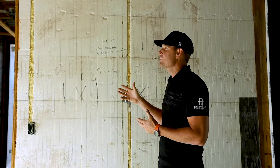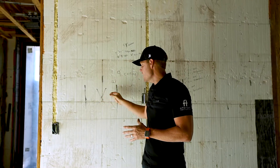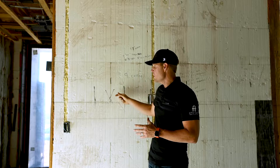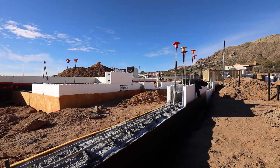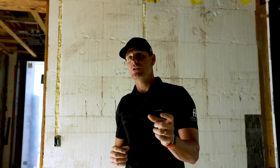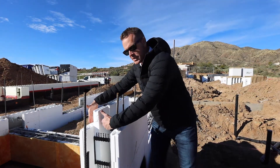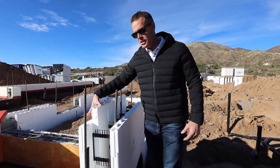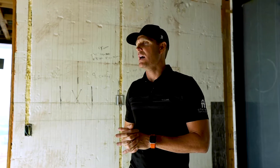Now, looking at the install: here on these walls we have two inches of foam, then eight inches of concrete, and two inches of foam. On our exterior walls, we actually did two inches of interior foam, six inches of concrete, and four inches of exterior energy sticks — or foam — which gives us that R-value that's really high.